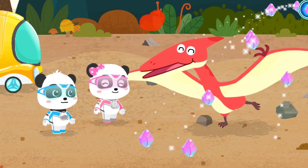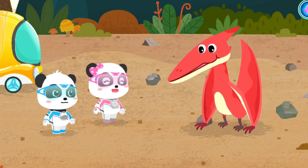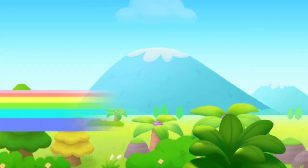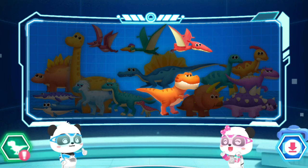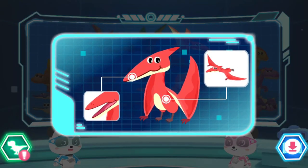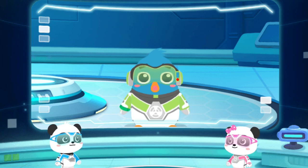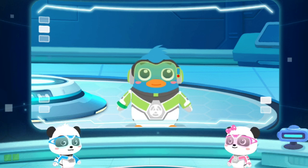We have built a dinosaur paradise — why don't you come and play with us when you're free? Awesome, let's go! We've got new dinosaurs — let's go find some more. This is an illustrated handbook just scanned. Kiki and Mew Mew, I've made a great discovery — come to my lab. Okay, we'll be right there.